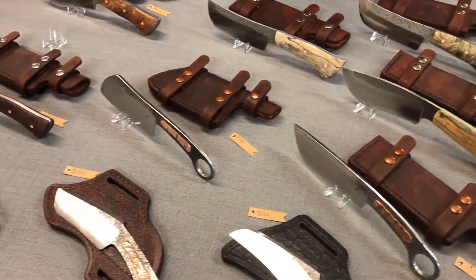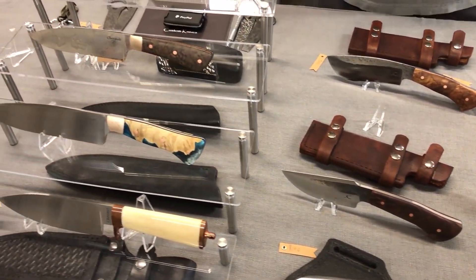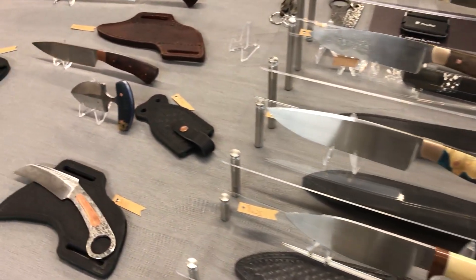Hey, my name's Justin Chenault. I make custom knives, everything from entry-level everyday users to high-end custom one-of-a-kind masterpieces.